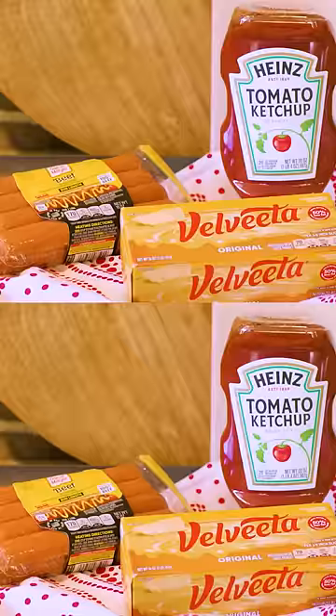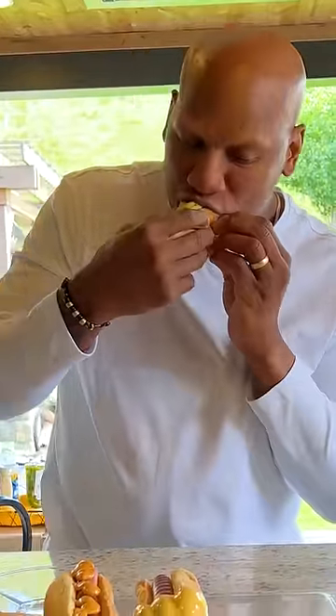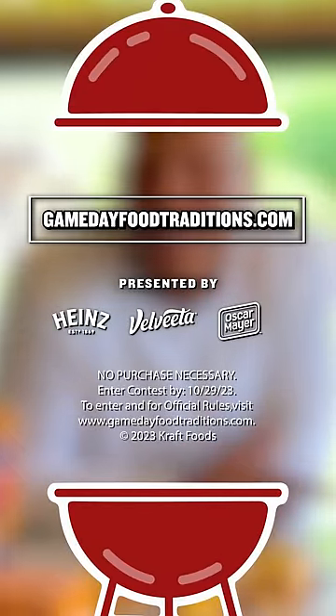We wouldn't be able to do this without Oscar Mayer, Velveeta, and Heinz. All these hot dogs look incredible, but today I'm feeling the classic. Share a photo of your Gameday food traditions on gamedayfoodtraditions.com to enter to win $10,000.